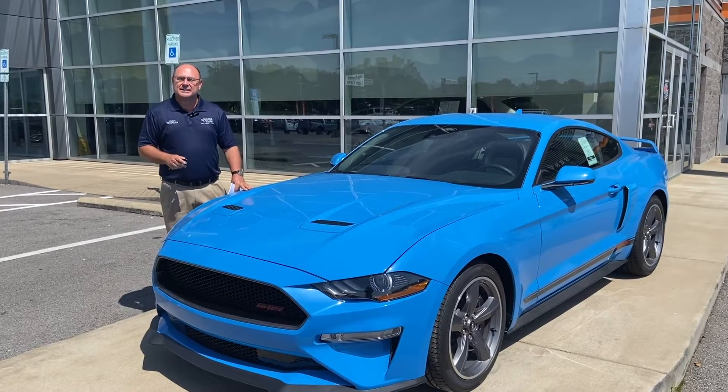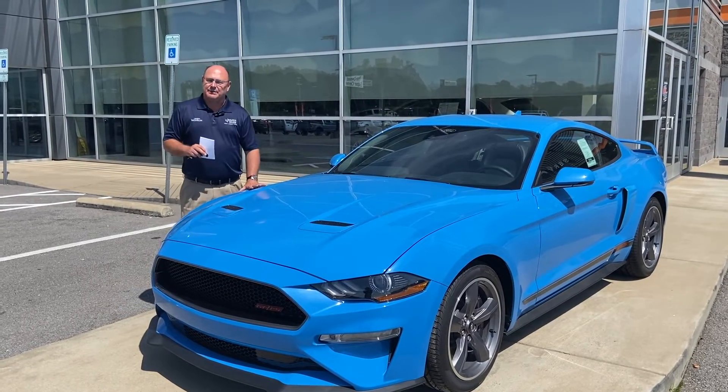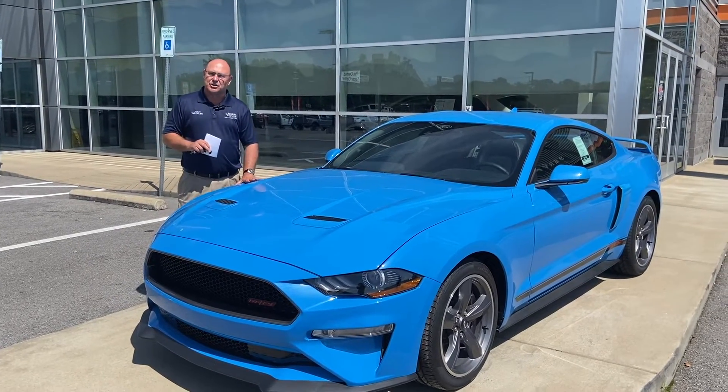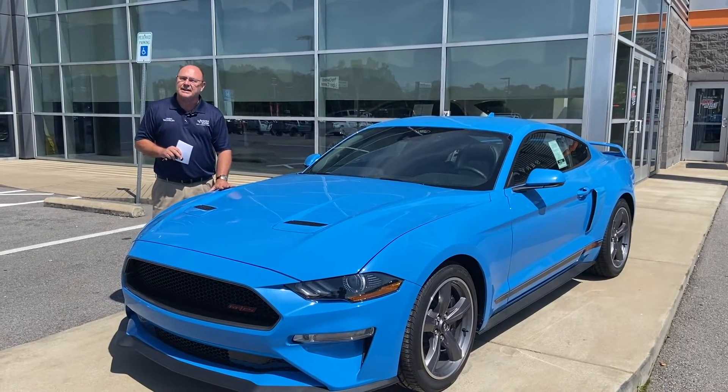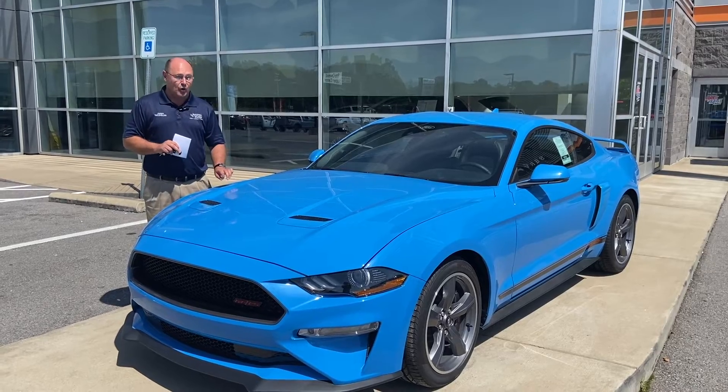Hello everyone, Jimmy Troglin here at Jenkins and Wynn. Mustangs have been one of my all-time favorite muscle cars for a long time. Ever since I was a little kid, I have loved the Mustangs. Someday, I will own a Mustang — oh yes, I will.